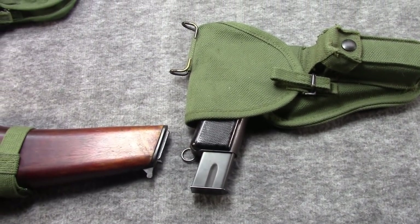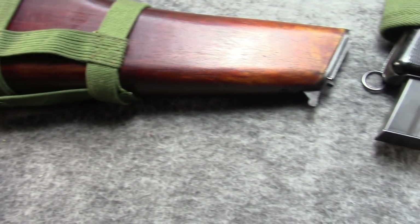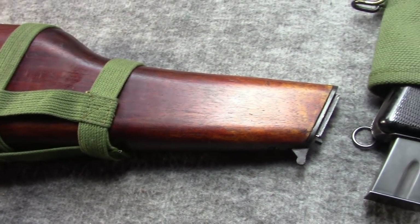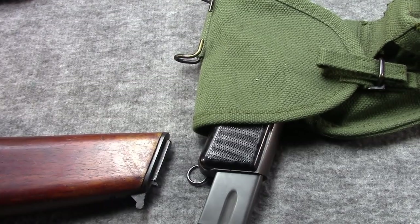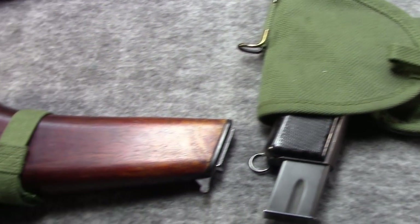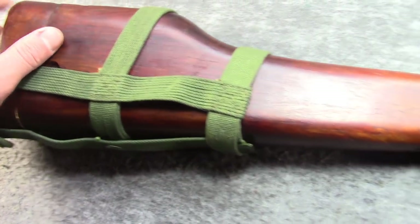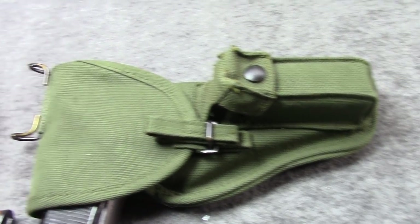Hi, this is Misha. We were thinking about a 9mm stick in the range bag today, so we thought we'd take this one out. We've never shown this being fired before, although we've definitely done videos on this gun. This is a Canadian Inglis Number One Mark One Star high power type pistol, 9mm 9x19 Parabellum Luger, along with its original Canadian holster stock.